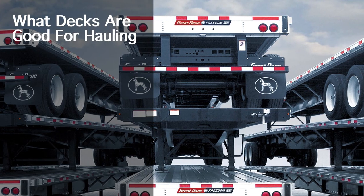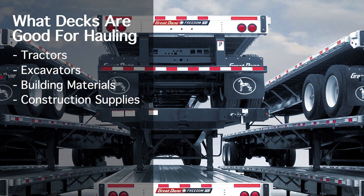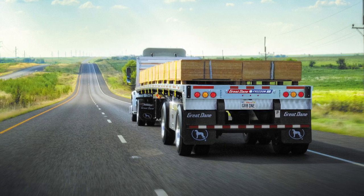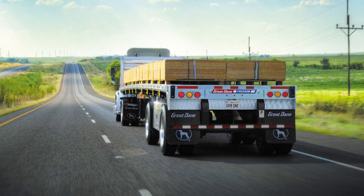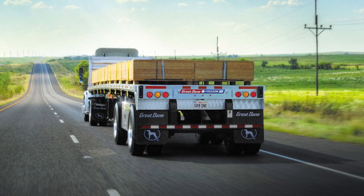Decks are ideal for transporting everything from tractors, excavators, building materials, construction supplies, lumber, pipe, form concrete, and steel. Unlike van and reefer trailers that can only be loaded from the back, decks can be loaded from the back, sides, and front, which makes them extremely versatile.